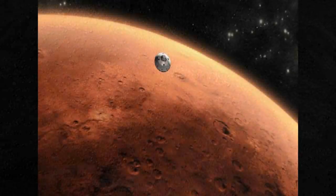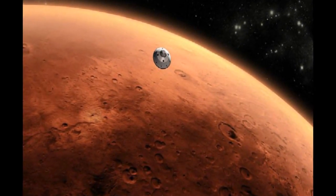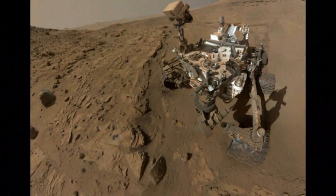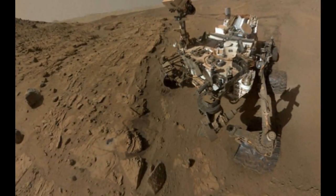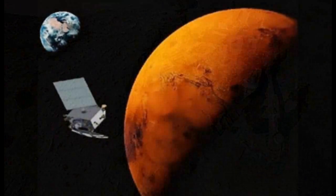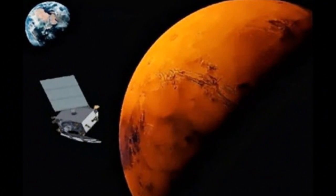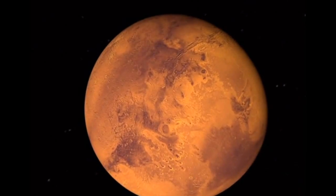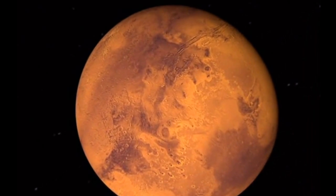NASA has released an image of a relatively fresh landslide on Mars. This image was acquired by the high-resolution imaging science experiment camera on Mars Reconnaissance Orbiter on March 19, 2014. The main feature of this image is a boulder-covered landslide along a canyon wall.